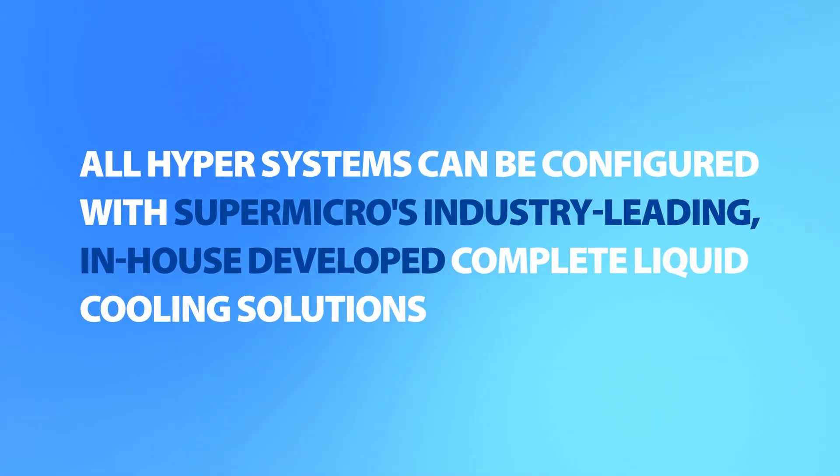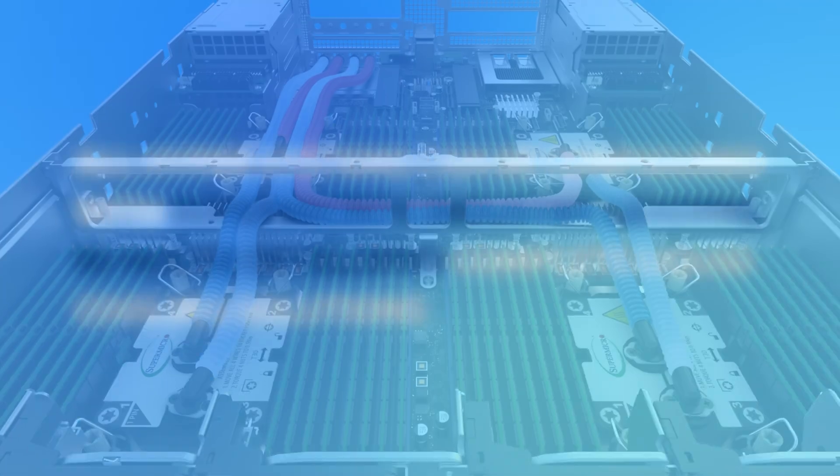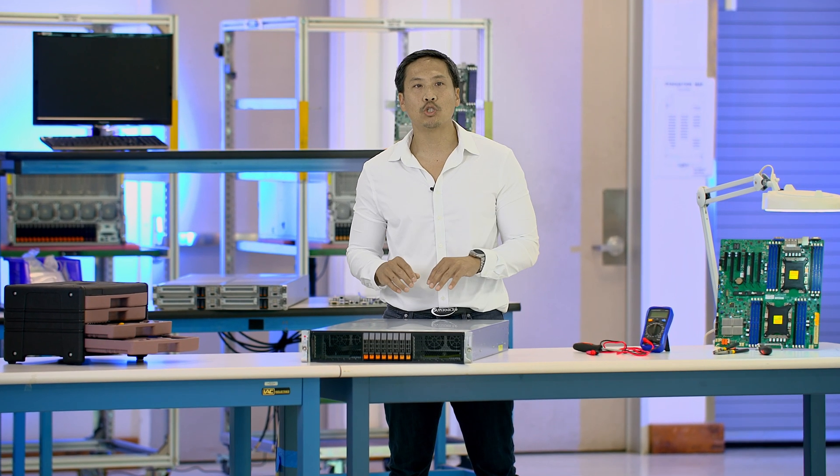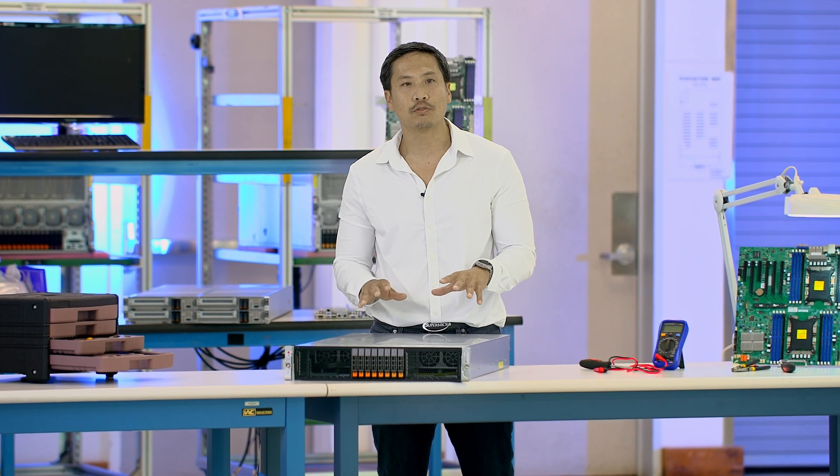All Hyper systems can be configured with Supermicro's industry-leading, in-house-developed, complete liquid cooling solutions to achieve maximum rack density and efficiency, lowering data center electricity costs, TCO, and TCE. Put the flex in flexibility with the new Supermicro X14 flagship rack-mount servers.